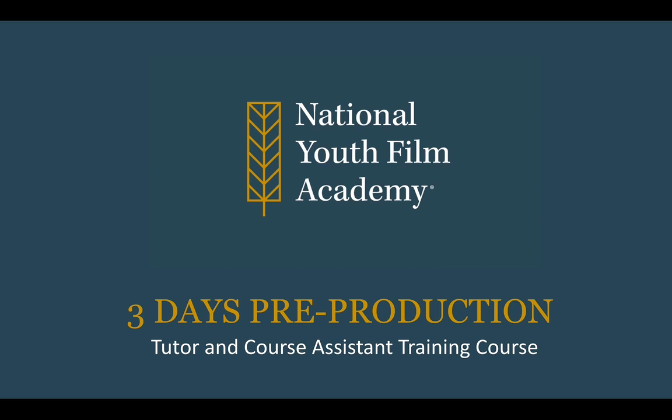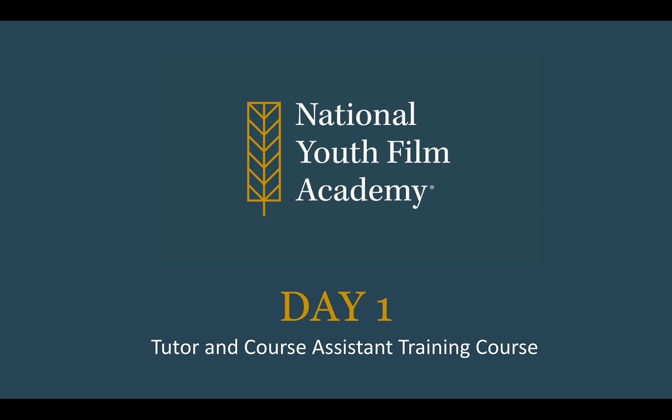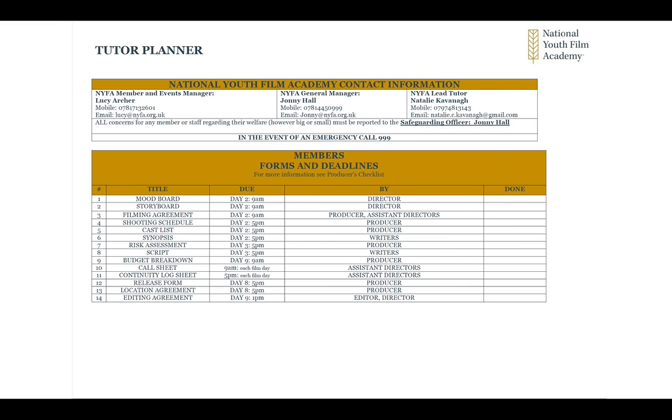So over the 10 days, the first three days are pre-production. On the tutor planner, I've put Lucy's contact information, Johnny's contact information, and my own contact information, as well as a list of members' forms and deadlines. The members will have all these forms and there are days when they're due in. The mood board, storyboard, film agreement, and shooting schedule are all due in on day two at different times. The mood board is due in by the director, and it will be allocated who fills out what and when they hand it in.